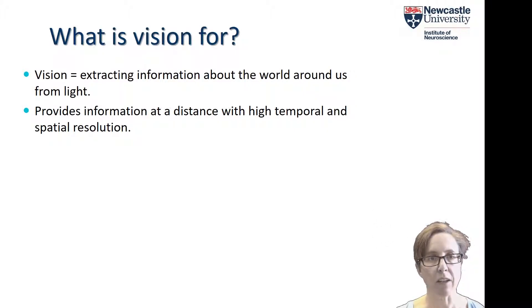At its most basic, vision is about extracting information about the world around us from light. The advantage of this is that it provides that information at a safe distance. If you think of alternative ways of obtaining information, such as touch, you actually have to go right up to the object in question to obtain that information, and if the object turns out to be dangerous, that would obviously be a risky thing to do.